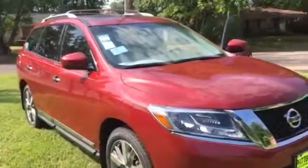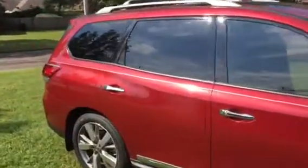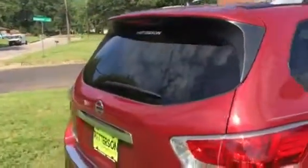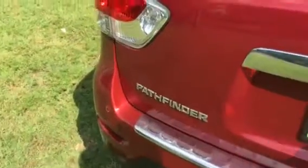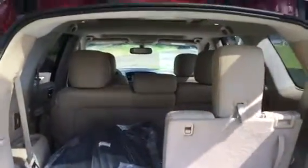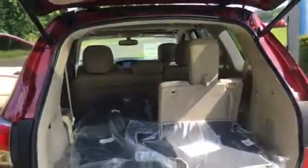Hey Sandra, this is the 2015 Platinum Pathfinder we've talked about. It's the same vehicle as the 2016, this one's got the upgraded wheels on it and all the same features. The back hatch does come up power, it's got the backup sensors on it, and it does have all your third row floor mats — everything in it just like we spoke about. It's got your power liftgate to go down just by the touch of a button.